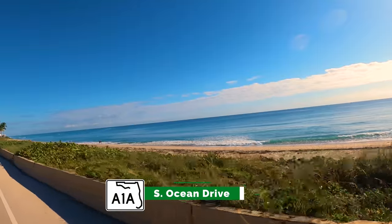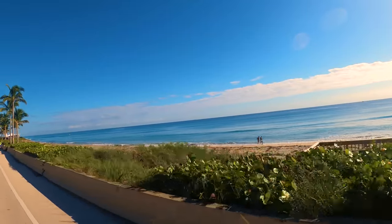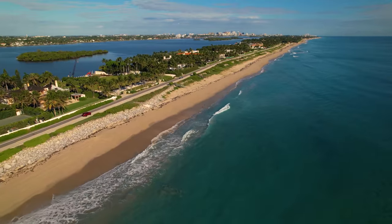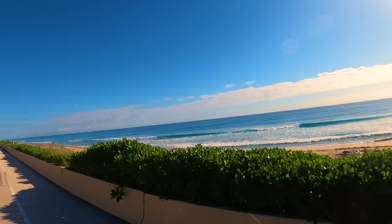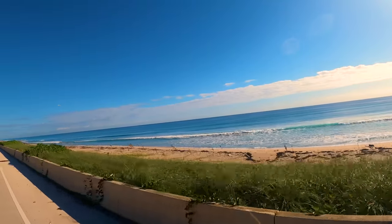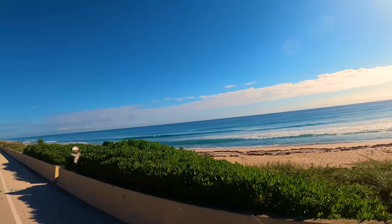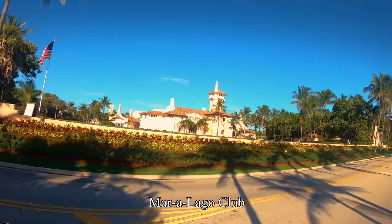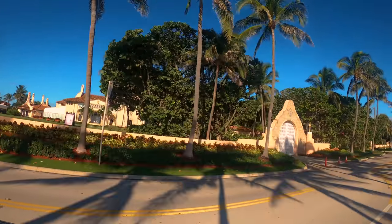Before showing you the shopping district of Worth Avenue, we want to show you some of the coastline of Palm Beach. We start about 5 miles south of Worth Avenue, just a little north of Lake Worth Beach, heading north from Phipps Ocean Park to Municipal Beach in Palm Beach. It is private property but makes for a great scenic drive. We pass Mar-a-Lago on the left, a private club and estate of former President Trump.